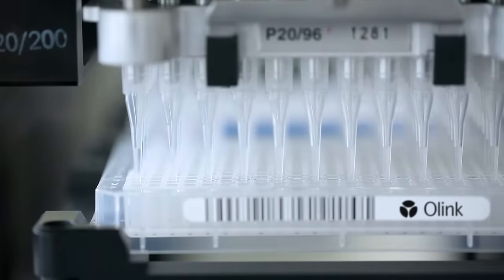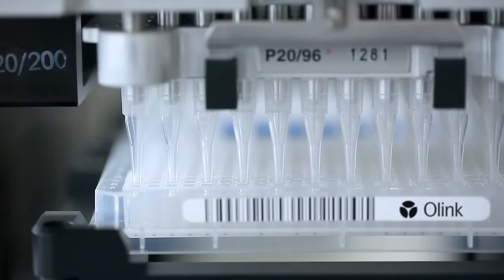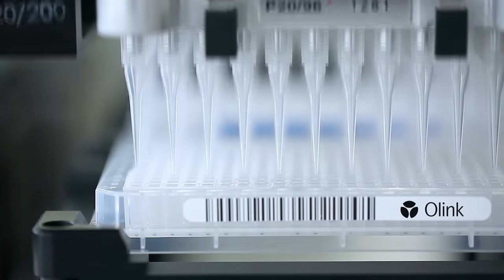However, O-Link's technology is a game-changer. It combines the advantages of genomics with advanced proteomics. Here's how it works.